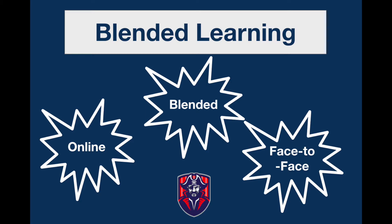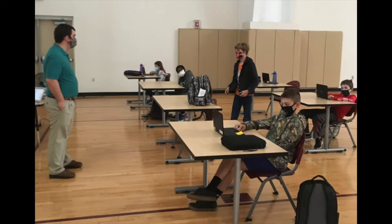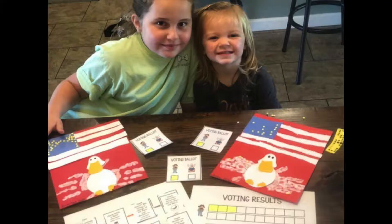Blended learning uses online, blended, and face-to-face instruction. Students attend some days face-to-face in person, and the remainder of the week they work at home.